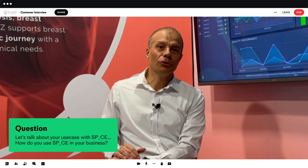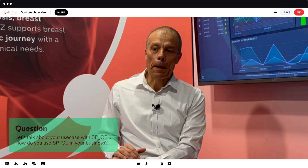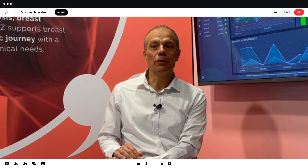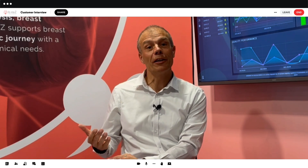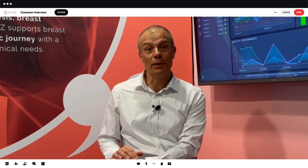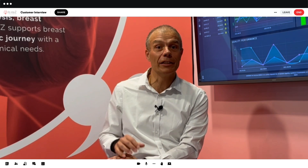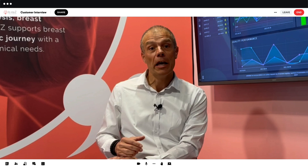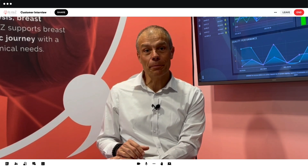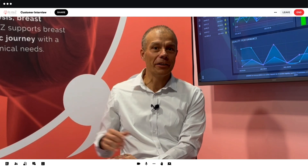Our first use case for Space was really around the fact that we were in the middle of the migration of our website. We wanted a platform to show our product to prospects during the time of this migration. With Space, we were able to put all our new content and new videos on Space and share the link to our prospects, so they could have a view of what we could offer. It was really easy to set up, and we couldn't wait for the new website to be on board — Space was a very good alternative.